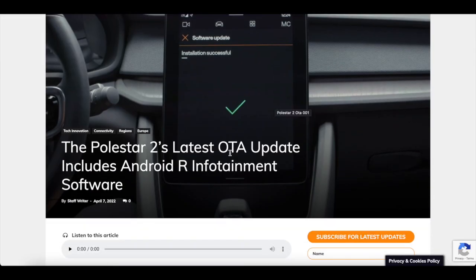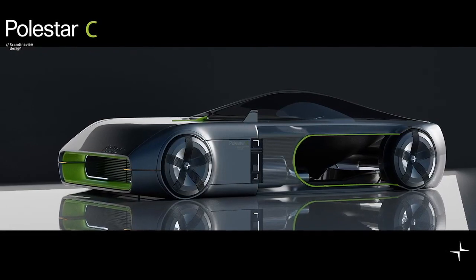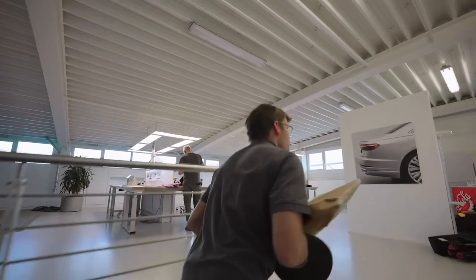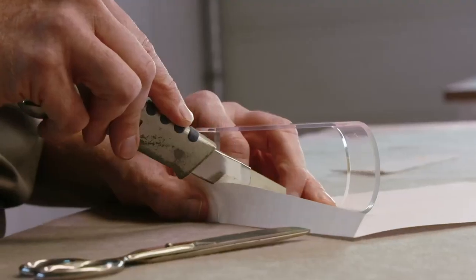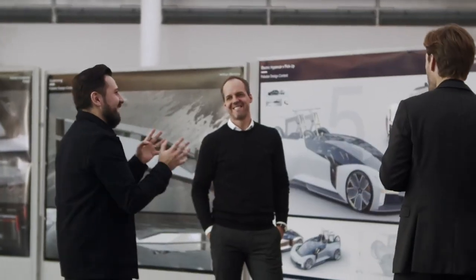Here's what's even more interesting: the Polestar 2's latest OTA updates include Android R infotainment software. Polestar announced that the latest over-the-air software upgrade for Polestar 2 owners includes Android R for the Android Automotive OS infotainment system. So far we know it brings enhanced app and functionality potential for the future, and most of this is rolling out in early April.